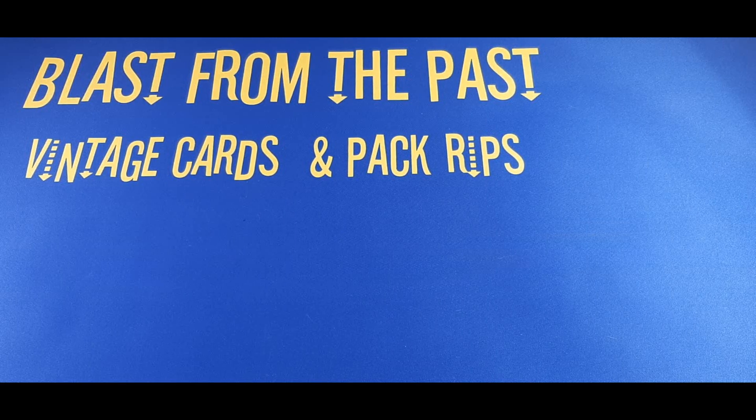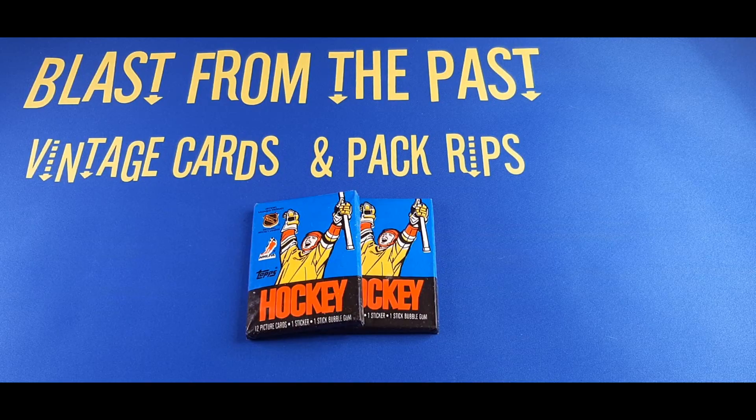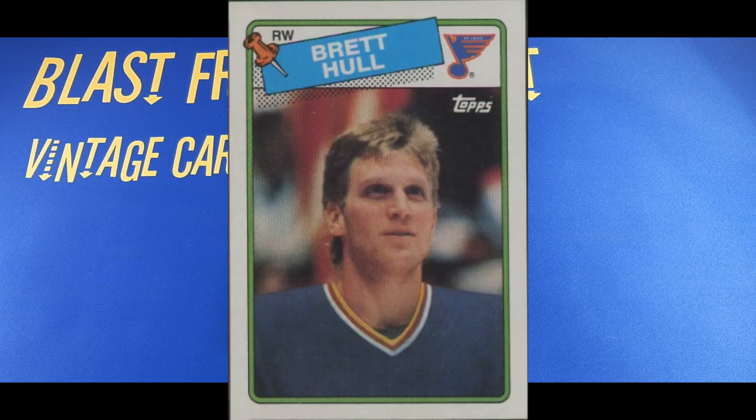Hey there sports fans and car enthusiasts, welcome to the channel. Get ready to drop the puck in the mid-80s. That's right folks, we're doing hockey today. I picked up two packs of 1988-89 Topps Hockey. We are looking for some pretty cool cards in this one. Not a ton of super valuable cards in these packs, but we could find a Brett Hull rookie.